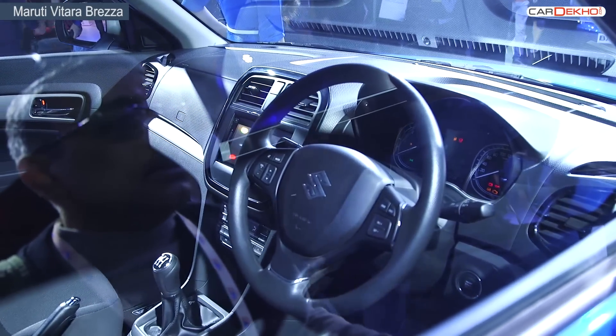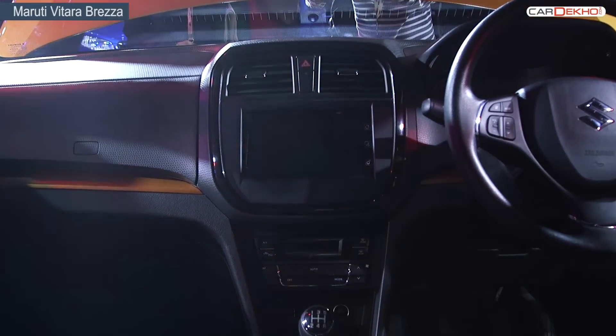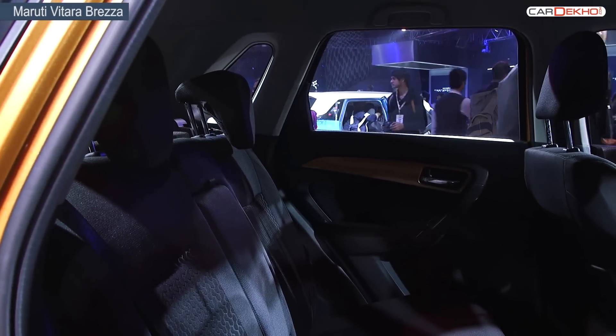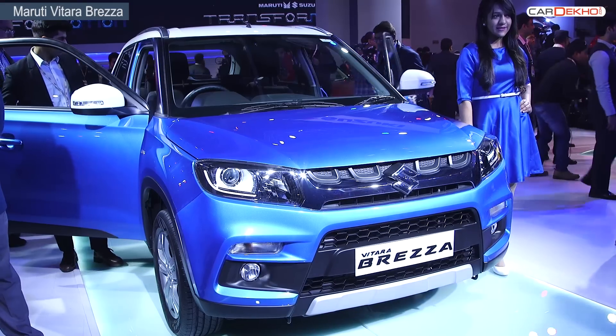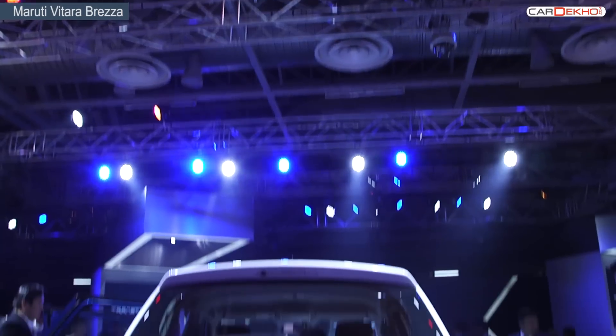The top end of the Brezza will come with a touchscreen entertainment system, steering controls, touchscreen aircon, and safety is also expected to be best in class. Space inside the Brezza is generous too. The Brezza is to be powered with the 1.3L multi-jet unit. Bookings have already started and the buzz is quite strong, making it our first pick in the list.